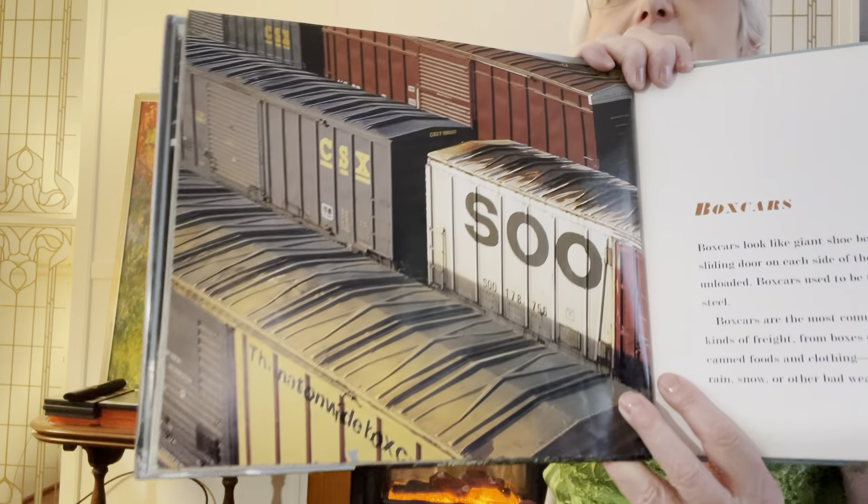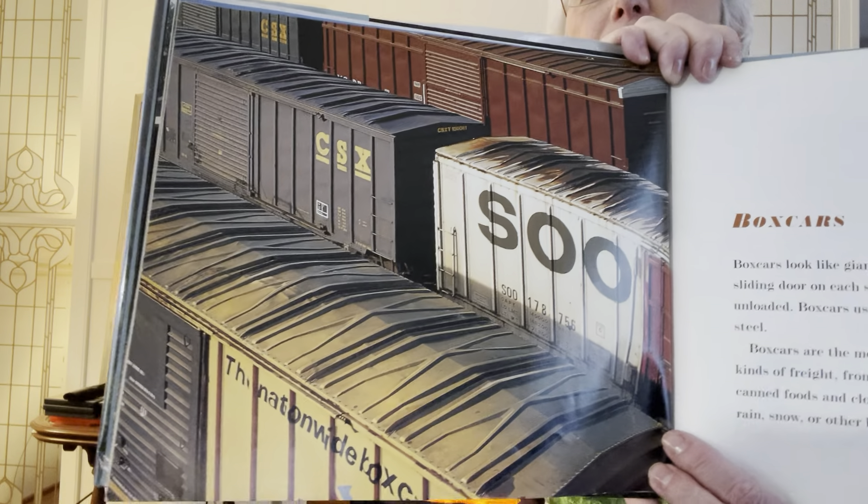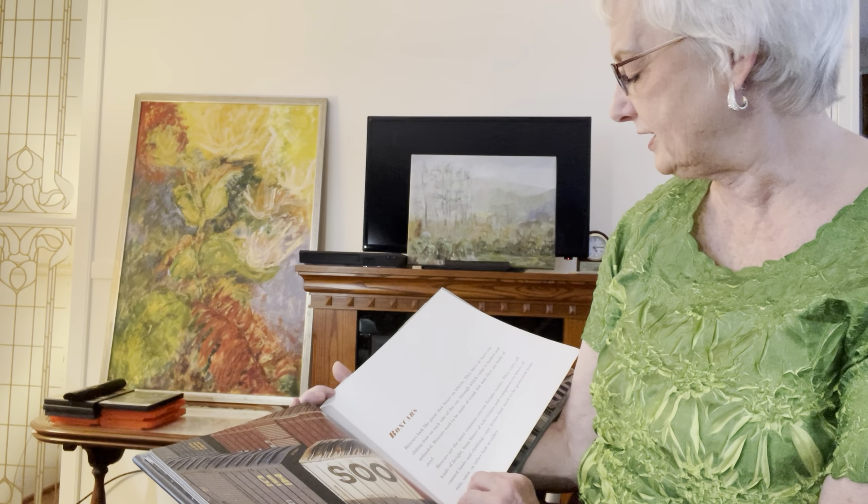So here's about the boxcars. I know you know all these kinds of cars. Boxcars look like giant shoeboxes on wheels. They have at least one sliding door on each side of the car through which cargo is loaded and unloaded. They carry all kinds of freight — from boxes of televisions and computers to boxes of canned foods and clothing.